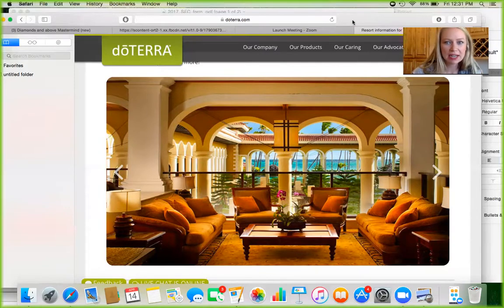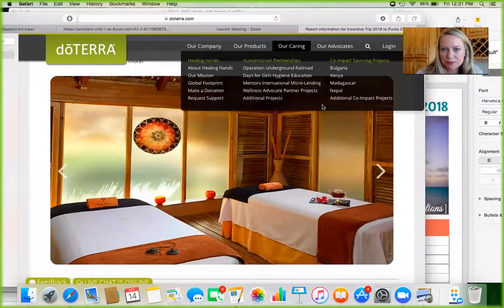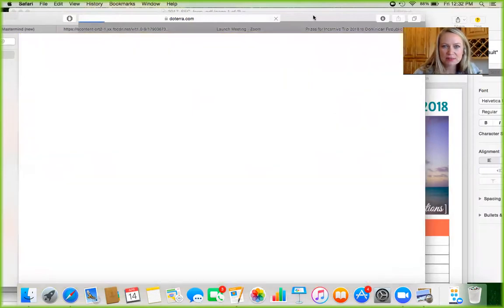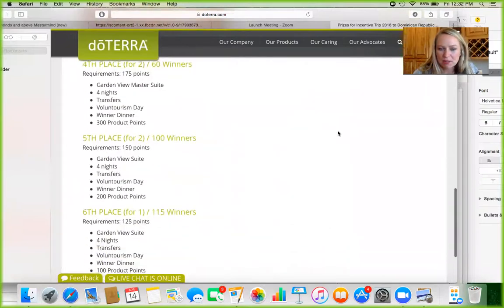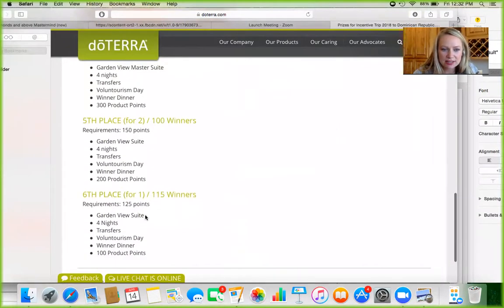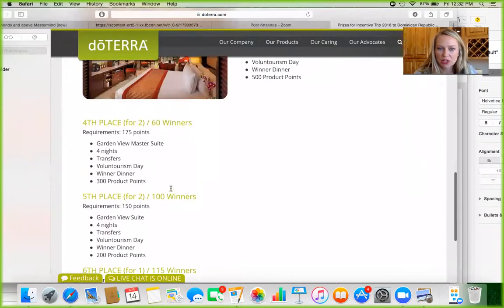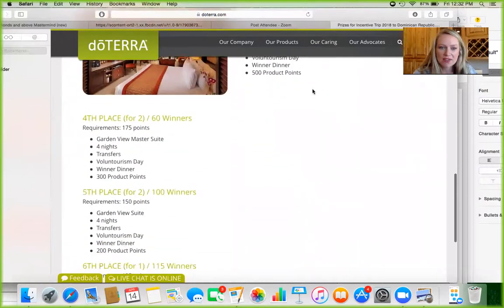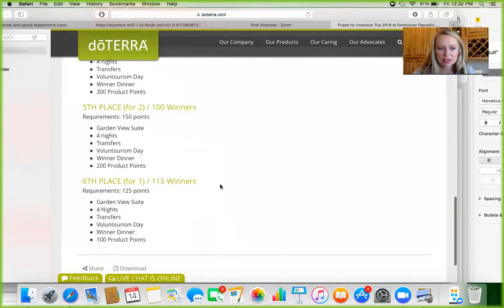I'm going to pull up the prize packages because there are different spots you can earn. There are many of them — 115 winners, 100 winners, 60 winners, 50 winners, 20, and so on. I haven't seen anyone earn enough points and not get a spot, so you will have a spot on the trip.